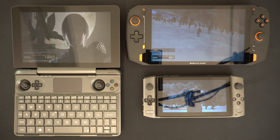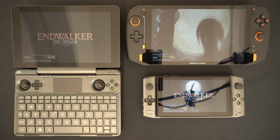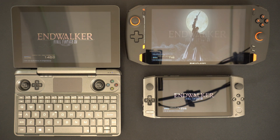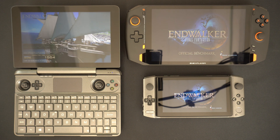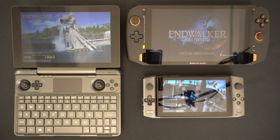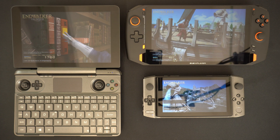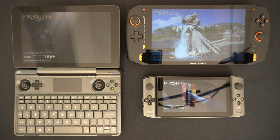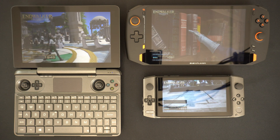All three devices have their positives and negatives, and whichever you choose, you are getting a great performing handheld. My main considerations would be performance first, then portability, screen size and features, and finally comfortability. I chose the OneX Player in my previous video and I'm sticking with that decision, followed closely by the Win Max for its keyboard and HDMI output. Let us know in the comments which one you would choose and what your main deciding factor is.